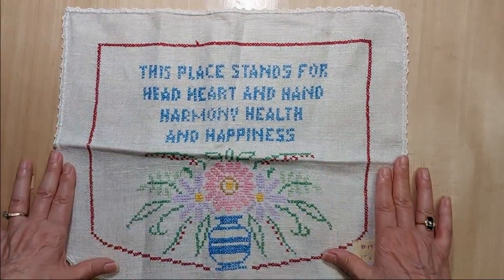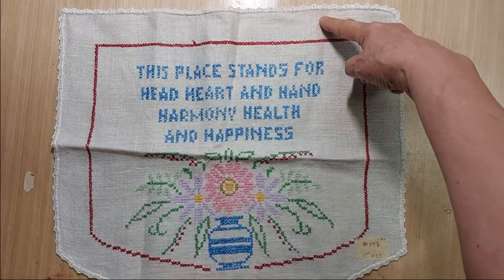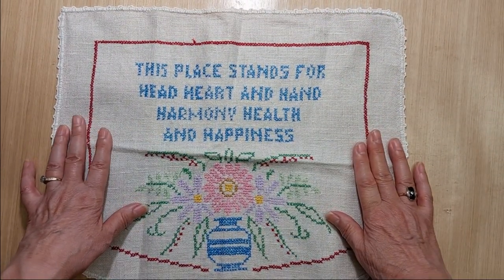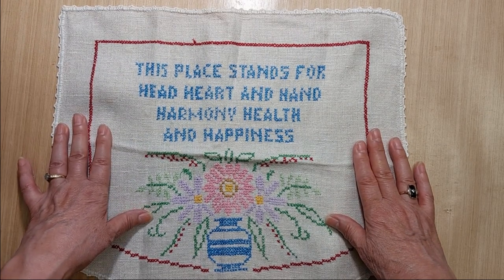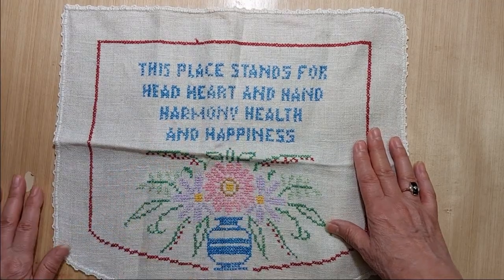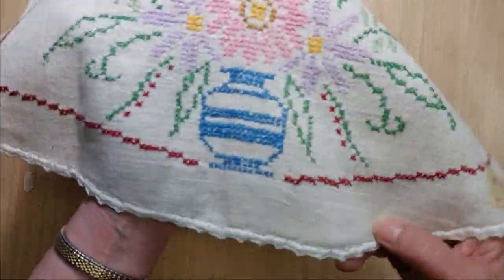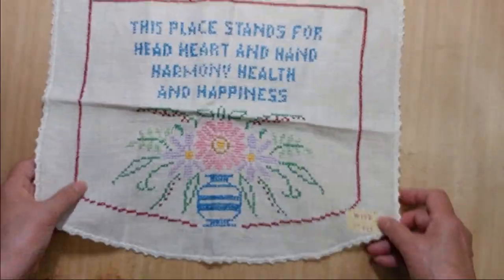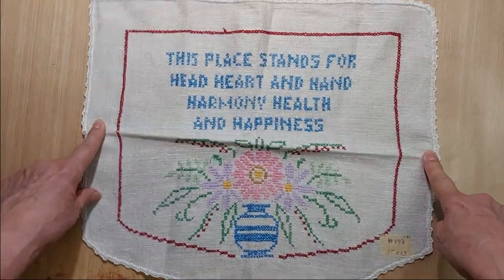Lot 187 is another cross stitch, measuring 15 inches by 13 inches. It has a saying on it: 'Head, Heart, and Hand — Harmony, Health, and Happiness.' It has a pretty floral center at the bottom. I'm asking a dollar fifty for Lot 187.